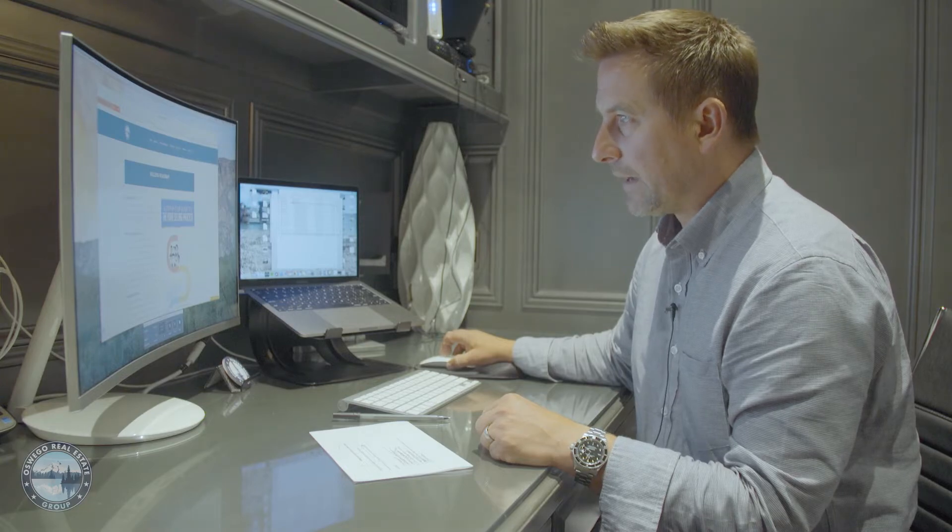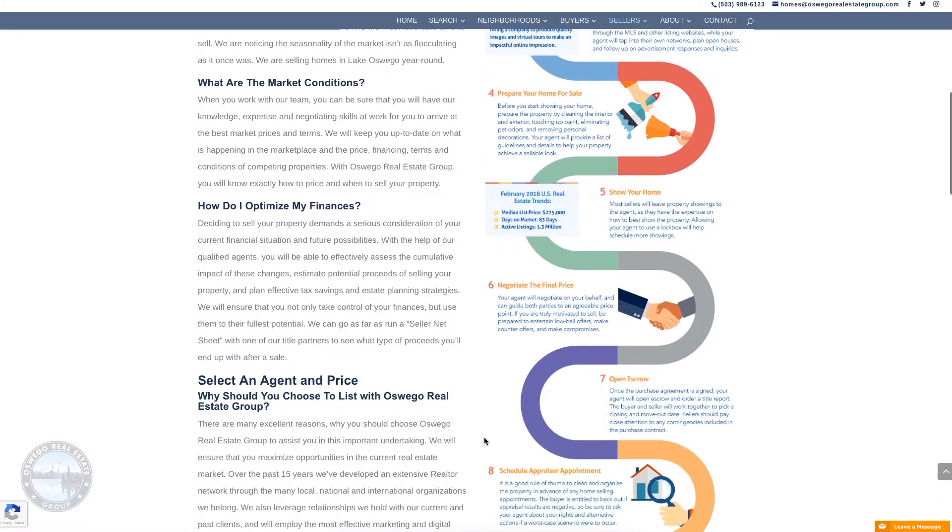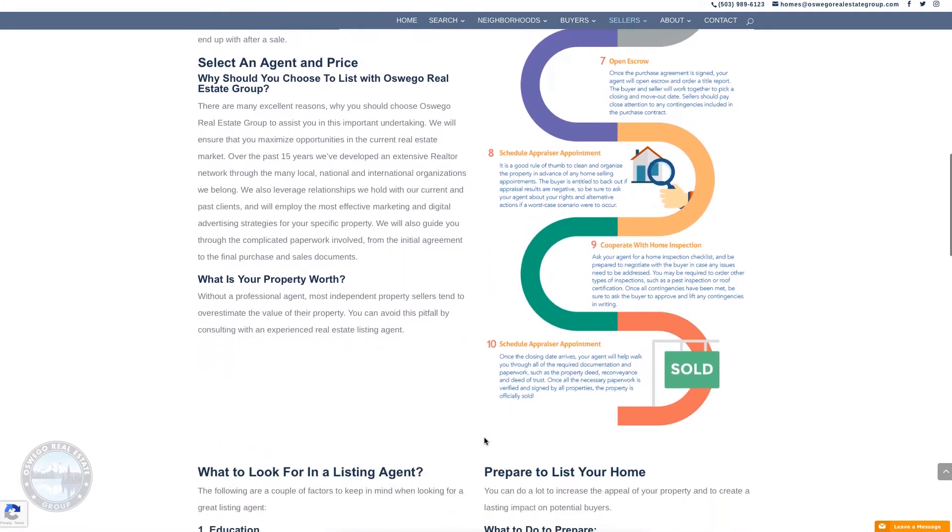We've actually created roadmaps so you can know exactly what the steps are and how long each one of those steps takes when you decide to list and sell your home with us.